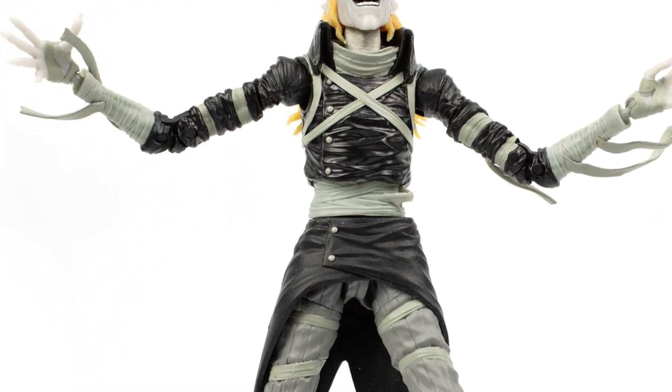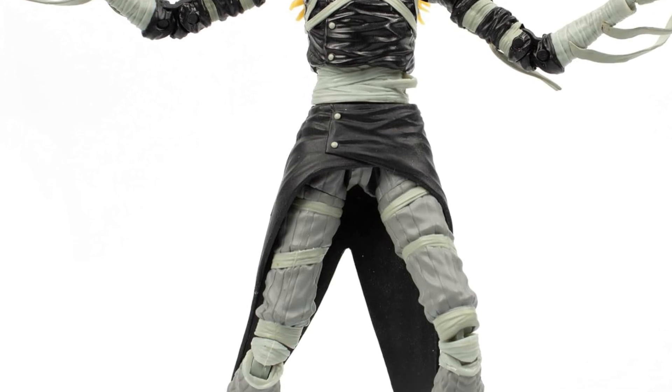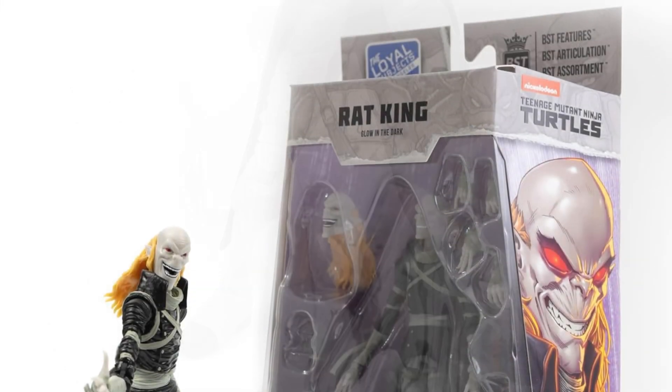We had seen this a few weeks ago. It's not live yet, but it is on Amazon right now — link in the description of the video. The IDW Teenage Mutant Ninja Turtles Rat King. This guy's kind of creepy looking, isn't he?